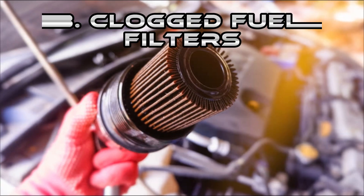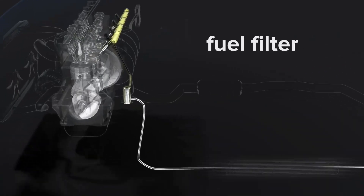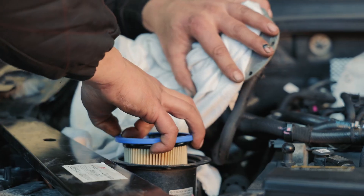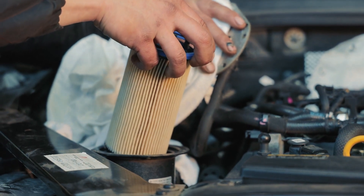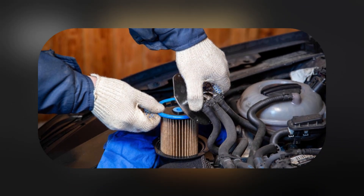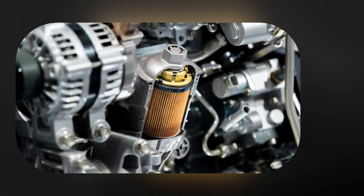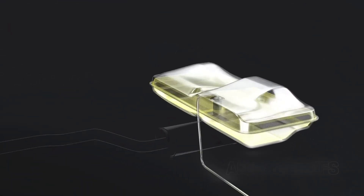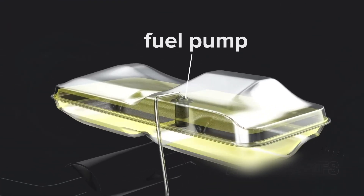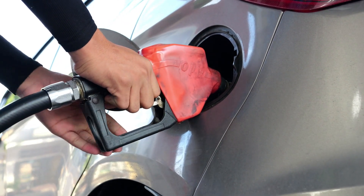Then we have clogged fuel filters. If your car struggles at high speeds or feels starved of power, the filter may be restricting flow. Fuel filters trap dirt and rust from entering the engine, but over time they clog. The fix is simple: replace the filter — it's cheap and usually takes less than an hour. Most manufacturers recommend replacing it every 20,000 to 40,000 miles. Skipping it can cause strain on the fuel pump, leading to much more expensive repairs. Replace on schedule, and if you often fuel up at lower-quality gas stations, consider doing it even sooner.